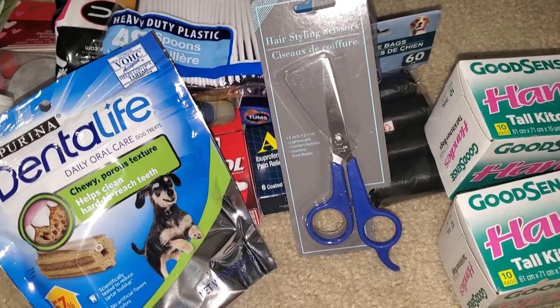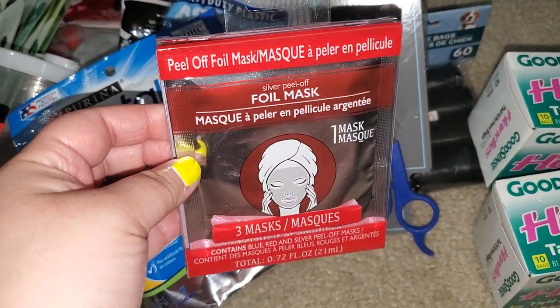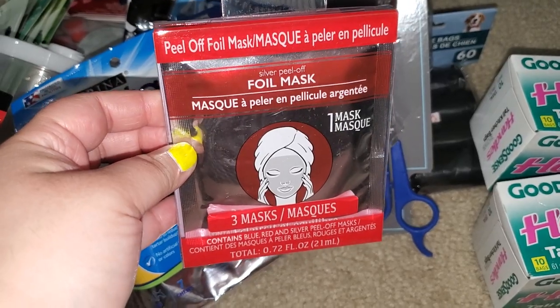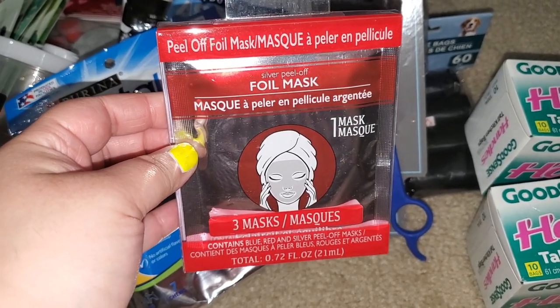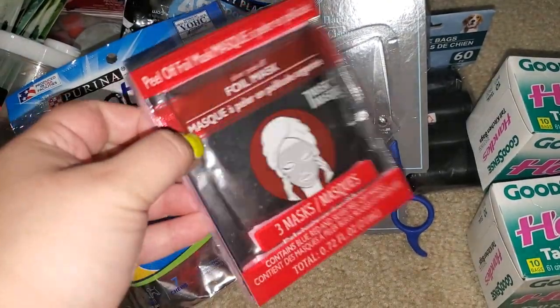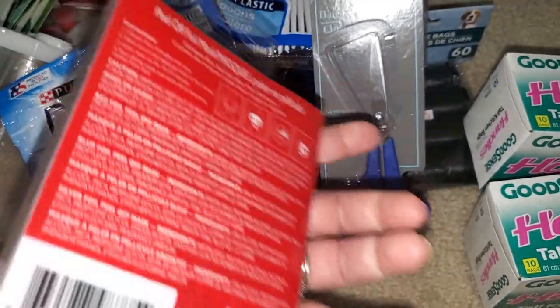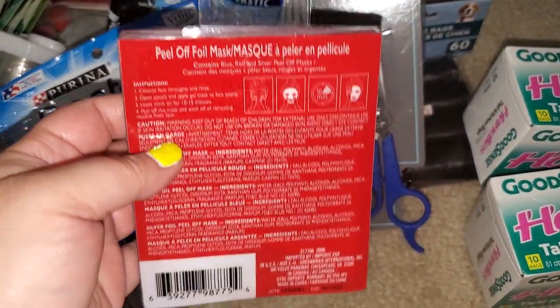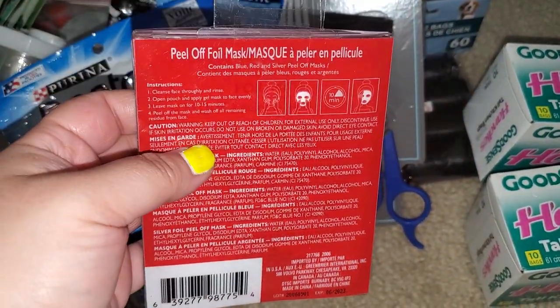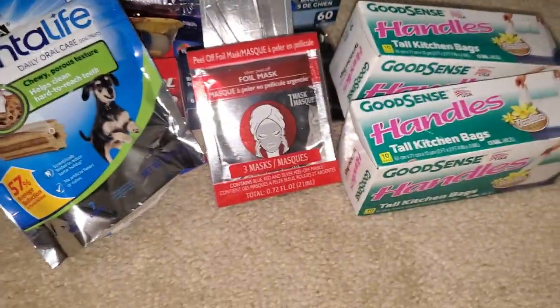I went mask crazy, you guys. This is a peel-off foil mask — can you believe that, foil? There are three masks in here. I just thought this was a good deal. I'll go through a mask phase where I'll try a bunch of masks and then won't use them. So I'm stocked up on masks.